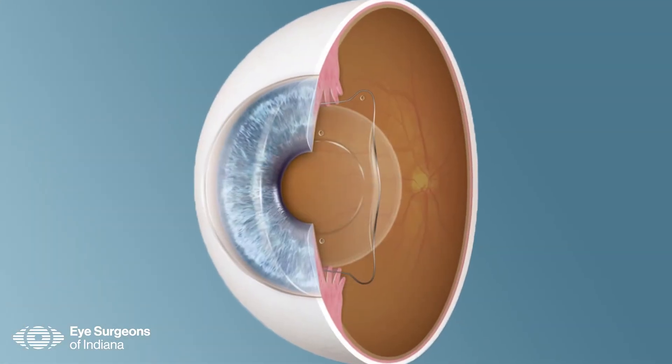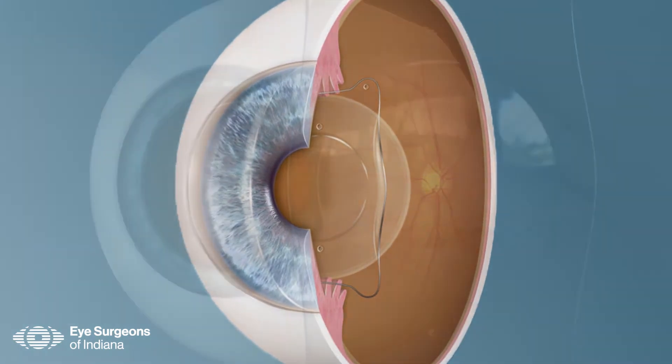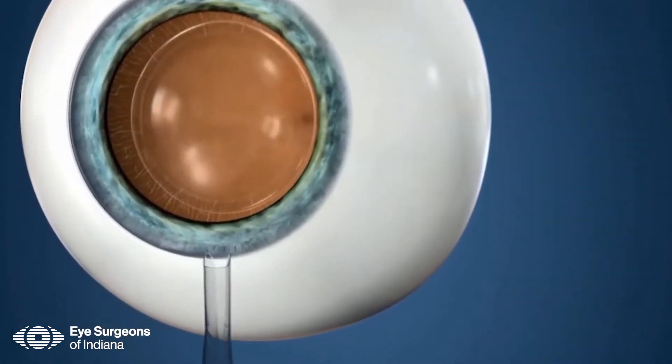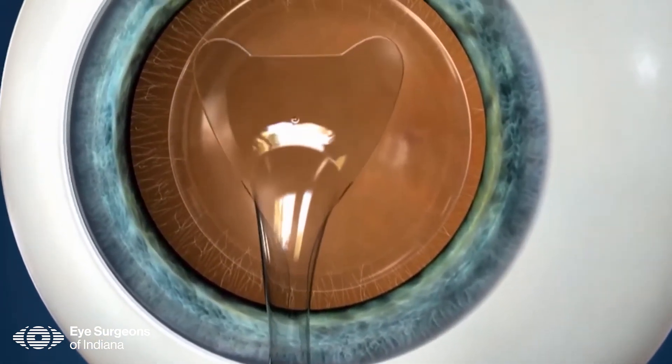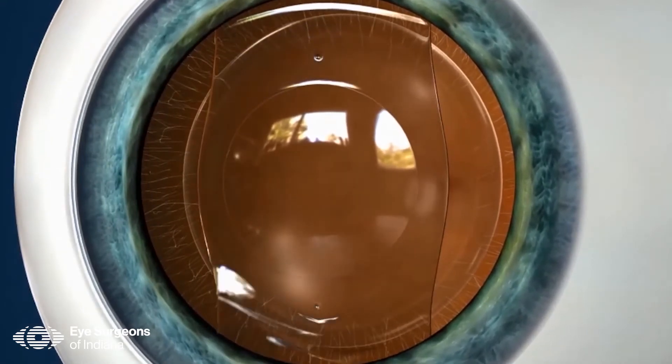The implantable columnar lens, or ICL, is a very small lens with the patient's individual prescription on it. It's placed inside the front part of the eye, where there's a natural groove where the lens rests. It's put in through a tiny little opening — the lens is folded up, inserted into the eye, and gently unfolds inside the eye to rest in that natural groove or space.